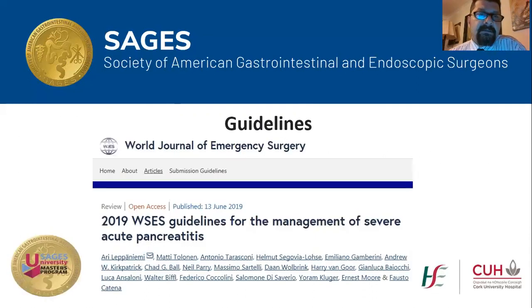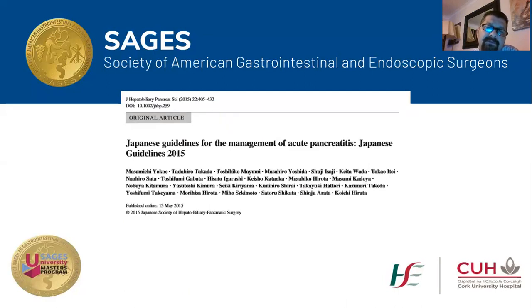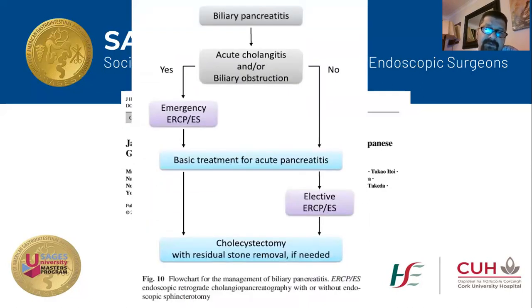I looked for guidelines on management of acute pancreatitis in pregnancy but didn't find many. The most recent guidelines published in June 2019 by the World Society of Emergency Surgery is a very detailed article worth reading; however, there is nothing mentioned about acute pancreatitis in pregnancy. The Japanese guidelines for the management of acute pancreatitis published in 2015 are also very detailed with a useful flowchart for biliary pancreatitis management, but again nothing was mentioned about pregnancy.